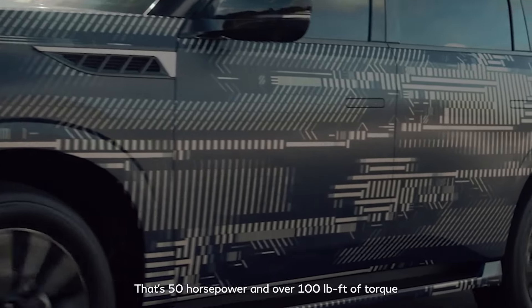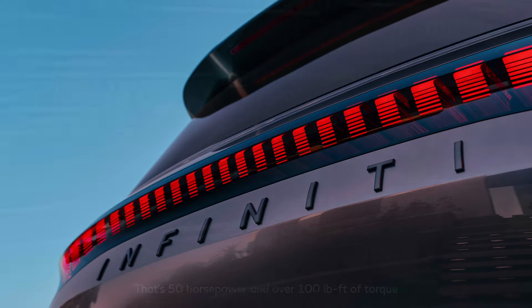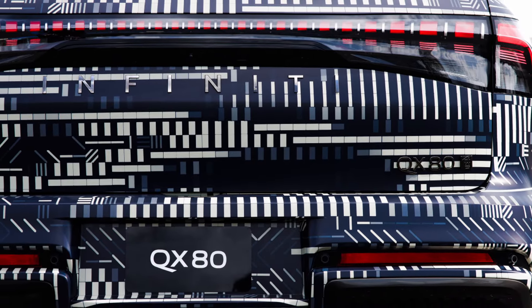We can expect an air duct on the hood of the vehicle, and an LED rear light bar on the rear of the vehicle as well.